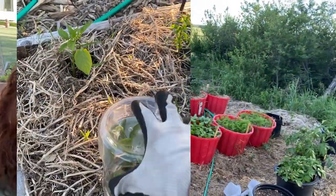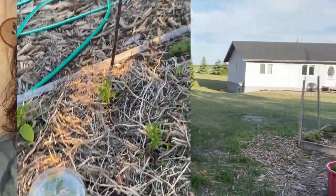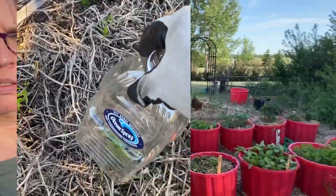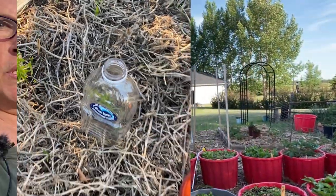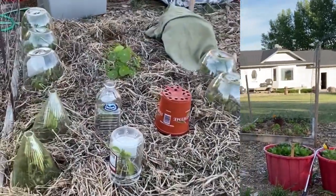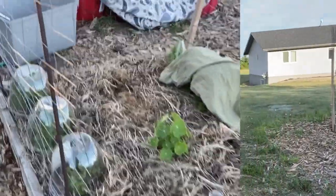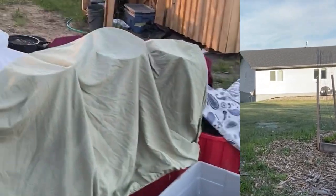Preston and I came out last night and covered everything with all the sheets, towels, and covers we could find, and got most of the stuff pretty protected — or so we thought. I'm just going to take you on a little walk around and show you some of the damage that hit some of my plants here in the garden.